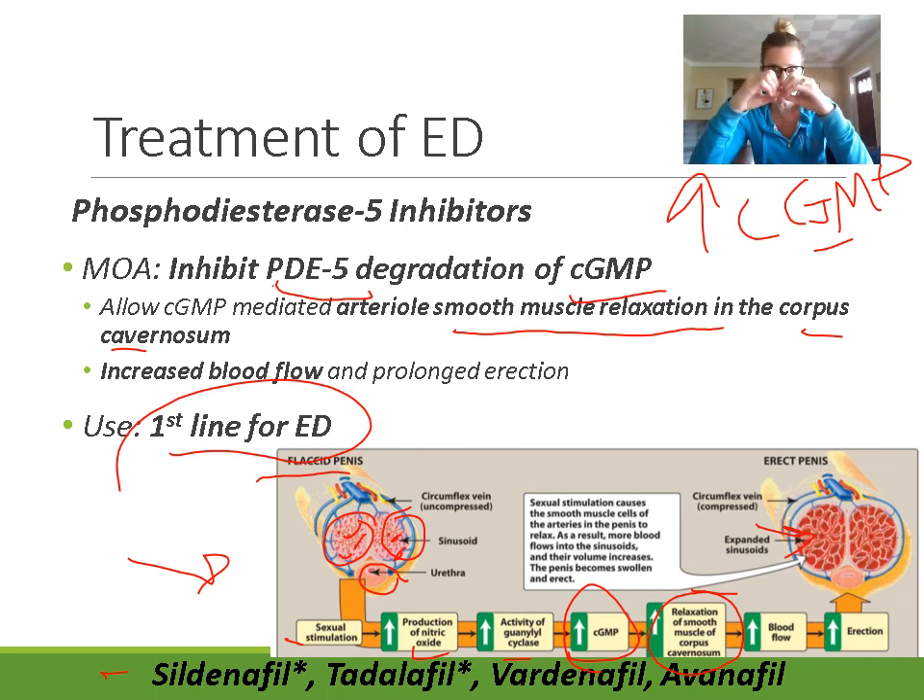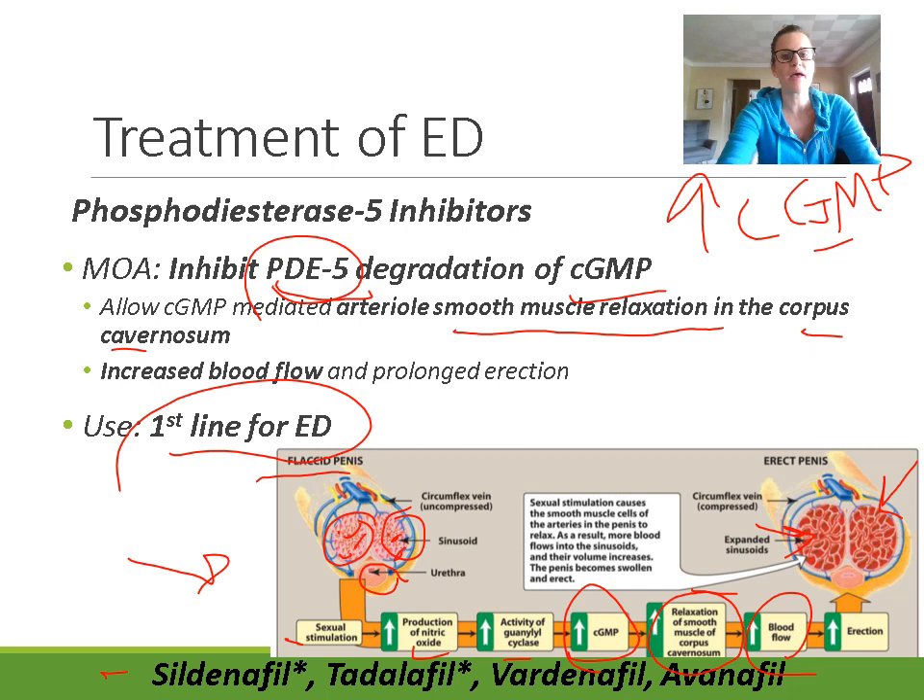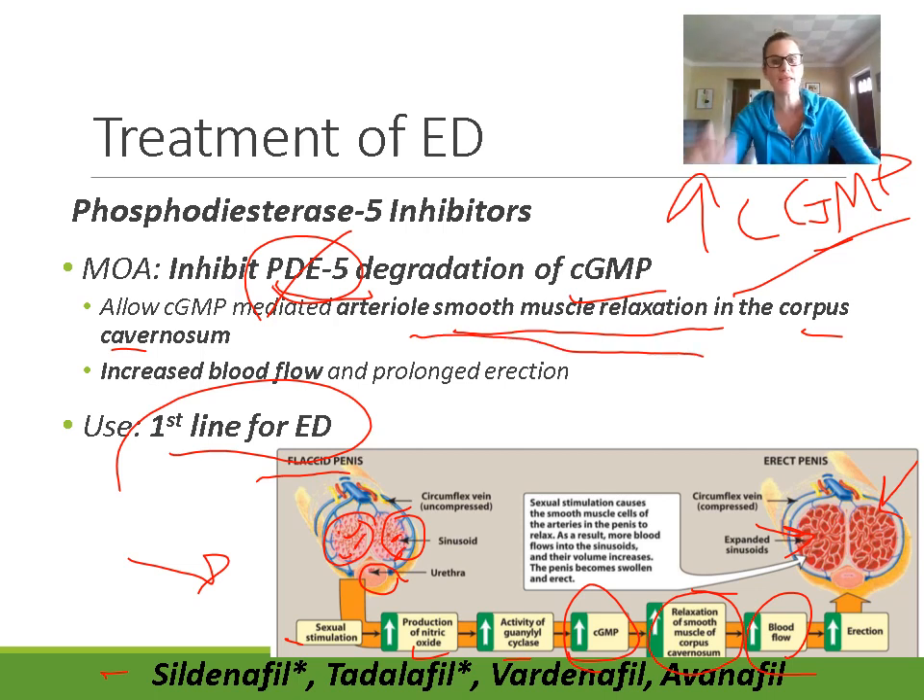Smooth muscle relaxation opens up or dilates the area, which increases blood flow. The expanded sinusoids store that blood — when they expand, the penis expands and becomes harder and erect. PDE5 breaks down that cyclic GMP, so if we inhibit PDE5 we inhibit the breakdown, we have more cyclic GMP, we continue that smooth muscle relaxation and increased blood flow, which continues the erection.